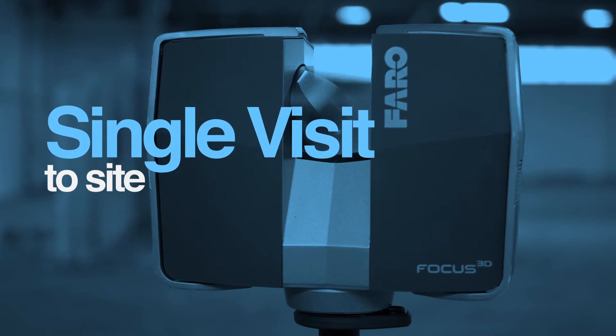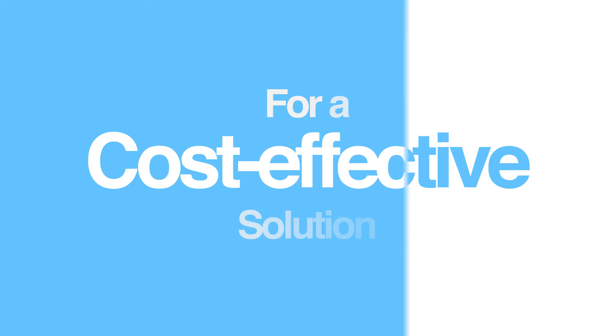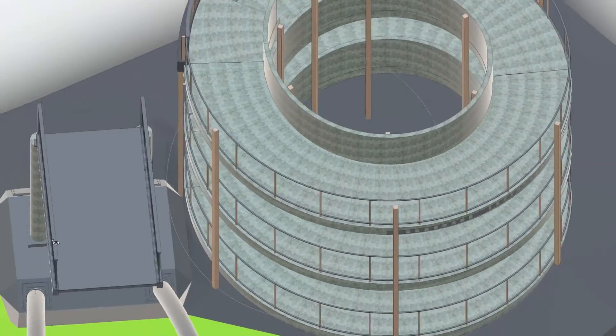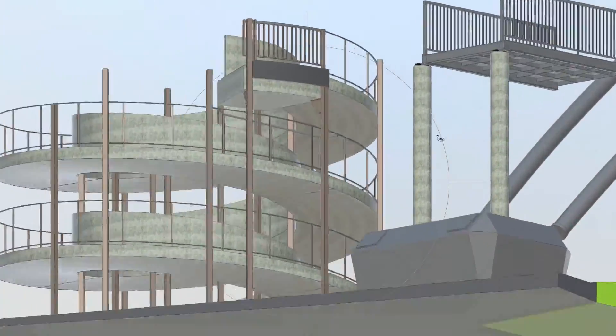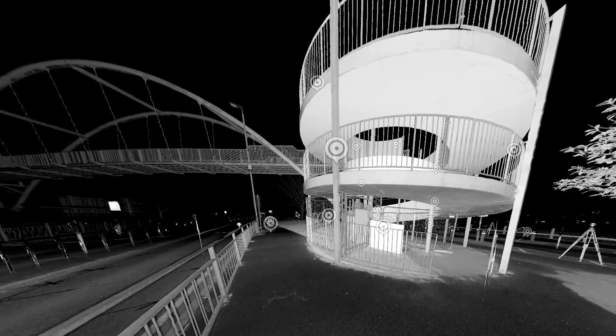Produced as the result of a single visit to site, the Point Cloud Survey provides a cost-effective solution for a project requiring a phased delivery. Project deliverables can include a 3D Revit model, 2D plans, as well as using the Point Cloud in isolation as an online site verification tool.